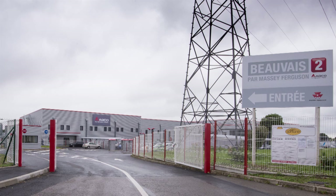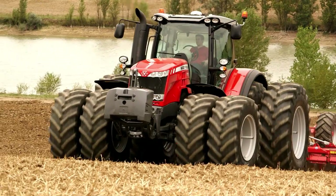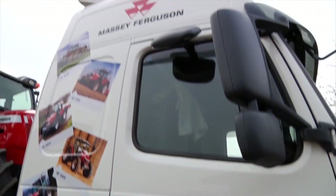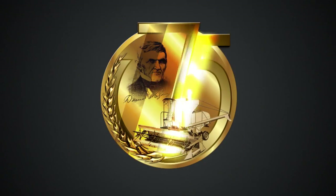2013 has been another exceptionally busy and productive year for Massey Ferguson. Along with our new Beauvais II manufacturing development, we had yet more new product launches, two key European shows, a European-wide demo tour, an expansion into Eastern Europe, as well as celebrations for the 75th anniversary of our self-propelled combine. And on top of this, we set out our vision for the new farmer generation.